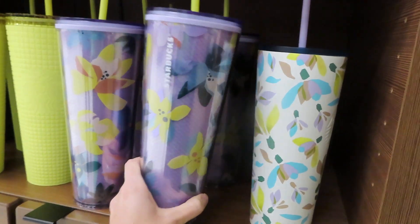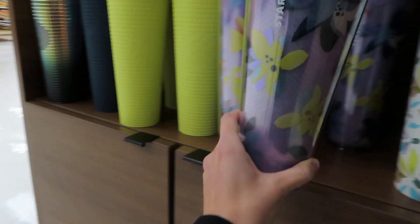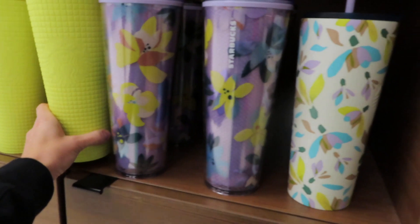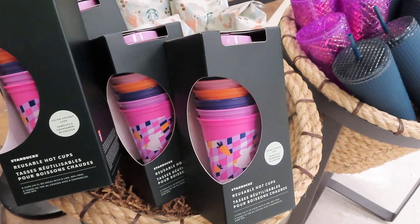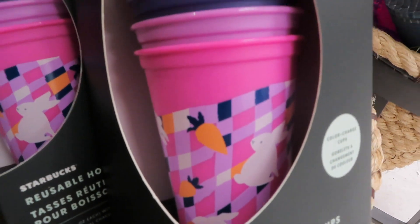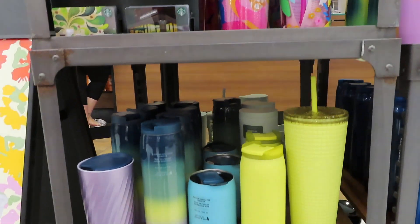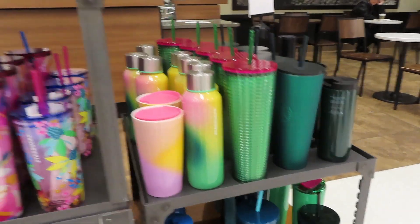First stop is Starbucks. These cups would be so cute for a teen or a pre-teen. The colors are perfect for spring and Easter. They also have reusable hot cups with bunnies and carrots on them. They have so many options for cups - so fun and pretty for Easter and springtime.